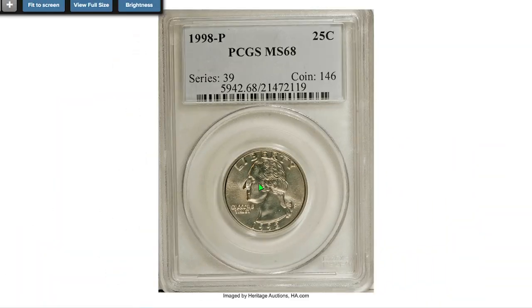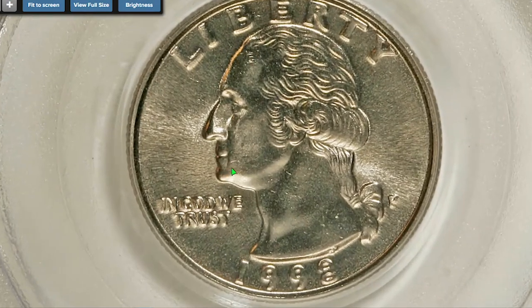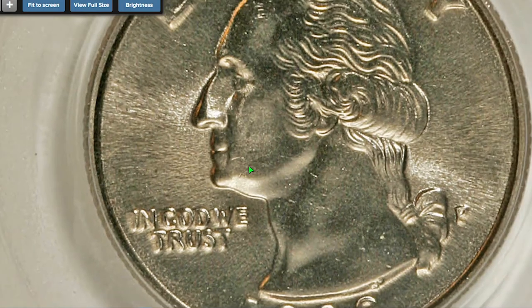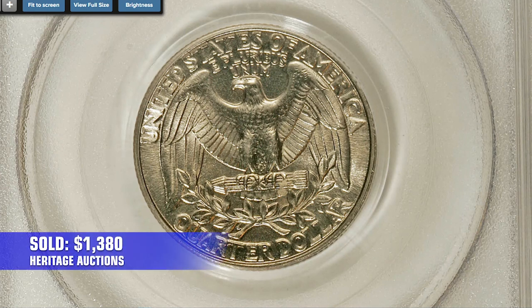Starting with the superb gem quarter at Mint State 68, close inspection reveals no mentionable contact marks except a barely noticeable bag mark near the mouth of Washington. Device elements are boldly struck. The reverse side displays some champagne hues over predominantly nickel gray surfaces. This dazzling, condition-rare coin sold for $1,380 in 2007 at Heritage Auctions.